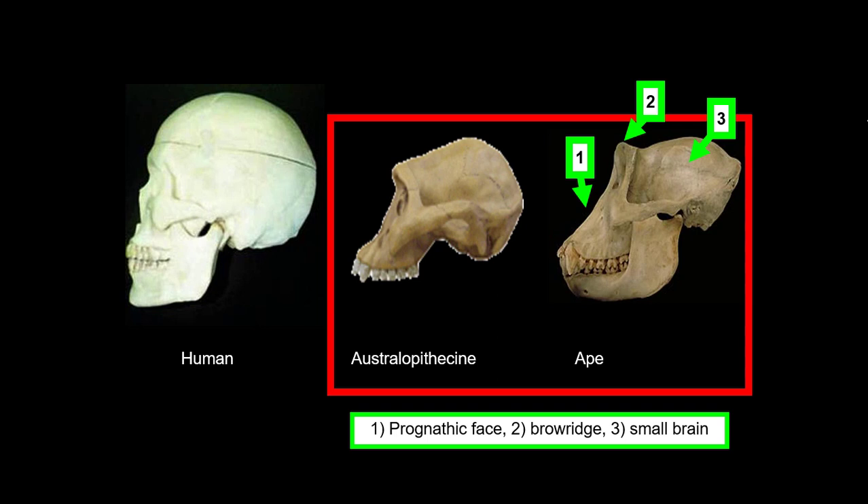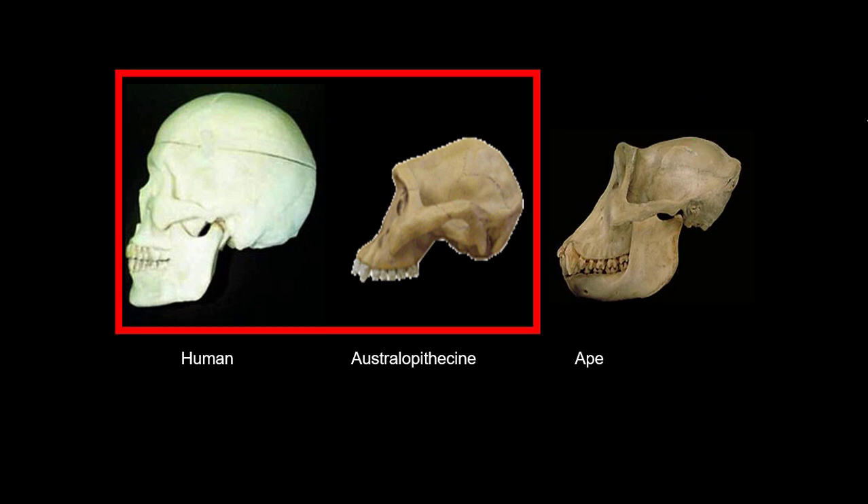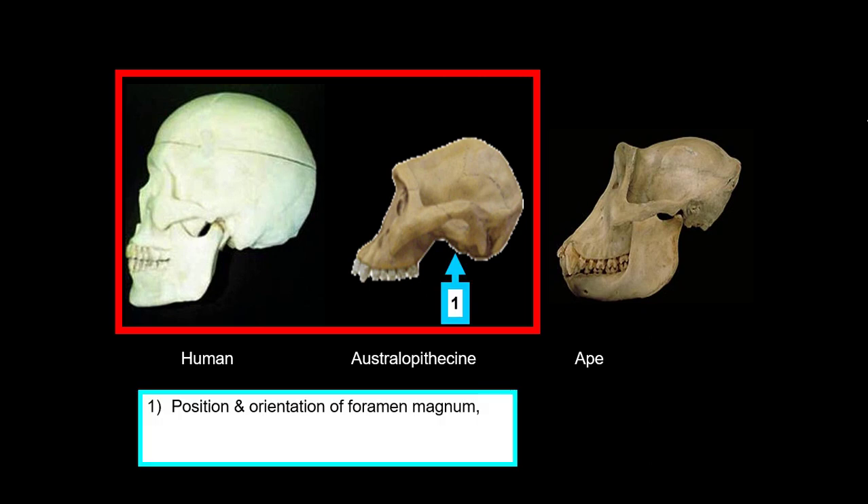Obviously, brain size is tiny — our early ancestors were not very clever in terms of brain size, anyway. They walked upright millions of years before brains would get big. But if I ask you what do humans have in common with an australopithecus: number one, the position and orientation of the foramen magnum — straight up and down, shifted forward. These guys might look like apes, but they walk like people.